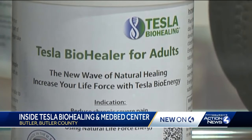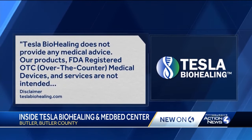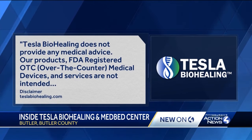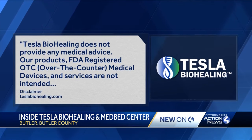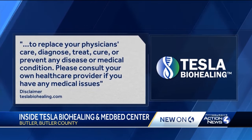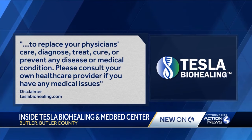But also on the website, there's this disclaimer. Quote: 'Tesla BioHealing does not provide any medical advice. Our products, FDA-registered Tesla BioHealing OTC medical devices, and services are not intended to diagnose, treat, cure, or prevent any disease or medical condition. Please consult your own healthcare provider if you have any medical issues.'